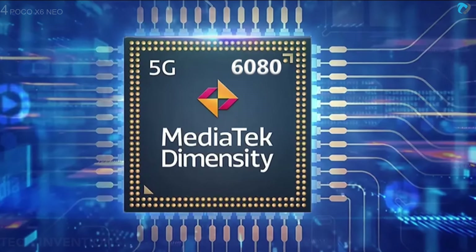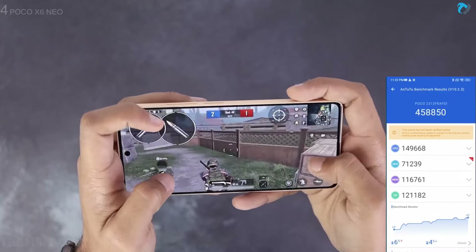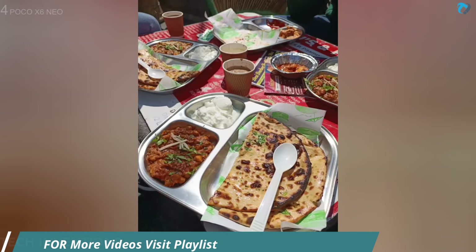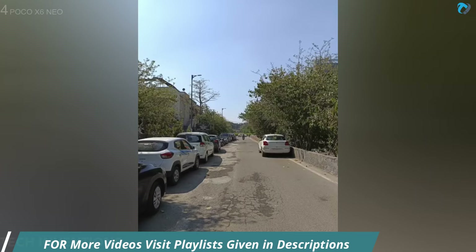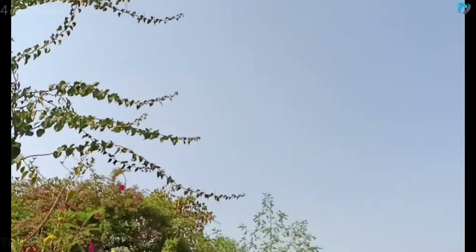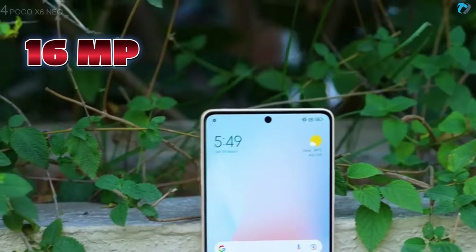Performance-wise, this phone will keep its own surprisingly with the kind of chip. Gaming is quite smooth and the AnTuTu score is 4 lakh plus. The phone has a 108-megapixel main camera with a 2-megapixel macro lens. Daylight images are of good quality — colors look natural, though sometimes a lot of exposure is added to the image to make it brighter. You can record max FHD video at 30fps. Video looks good but not the best. On the front, the phone has a 16-megapixel selfie camera.